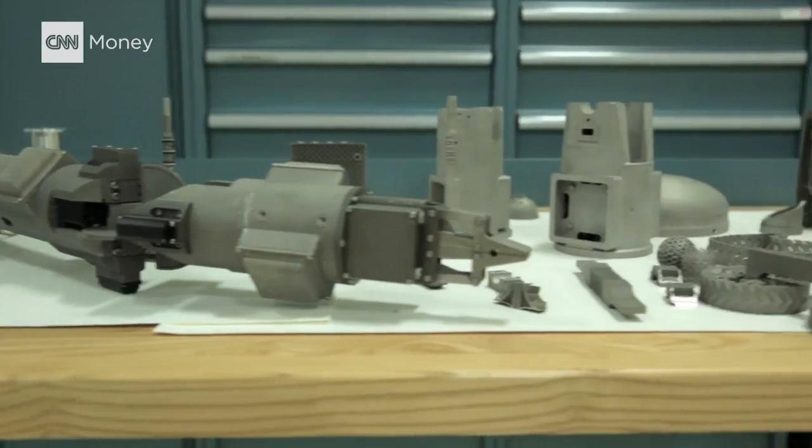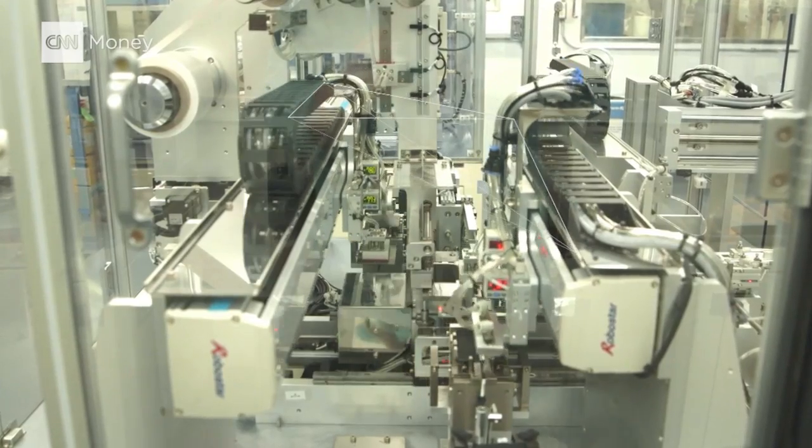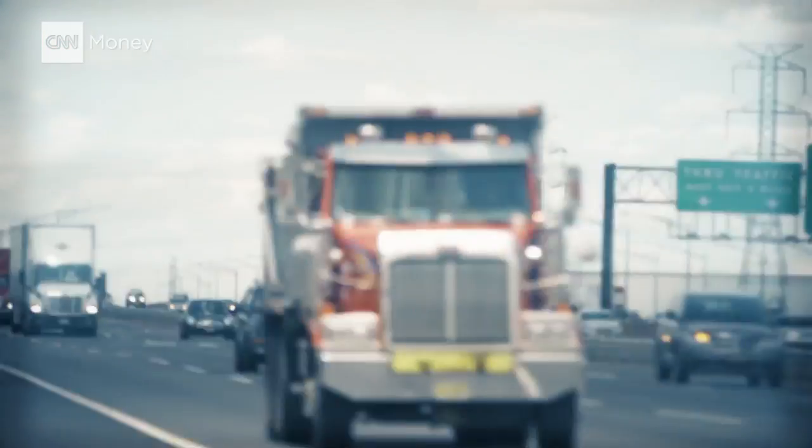Oak Ridge National Laboratory is a transportation testing facility run by the U.S. government. Their mission is to solve the world's transportation problems, and that means convincing automakers, consumers, and taxpayers that it's worth it to rip up America's interstates.